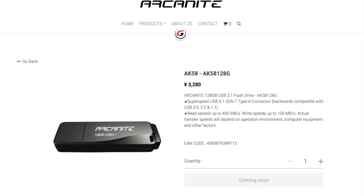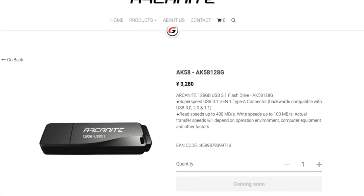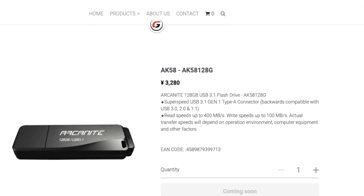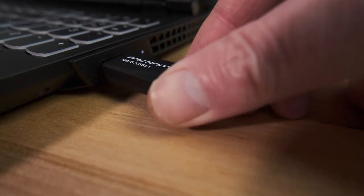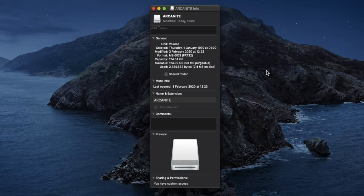On the Arcanite website, they claim read speeds of up to 400 megabytes per second and write speeds of up to 100 megabytes per second. However, I normally take manufacturer's speed claims with a pinch of salt, especially when it's from a brand I'm not familiar with. After plugging the drive into my laptop, I found that it comes pre-formatted in FAT32, so it's usable on PC or Mac right out of the box.